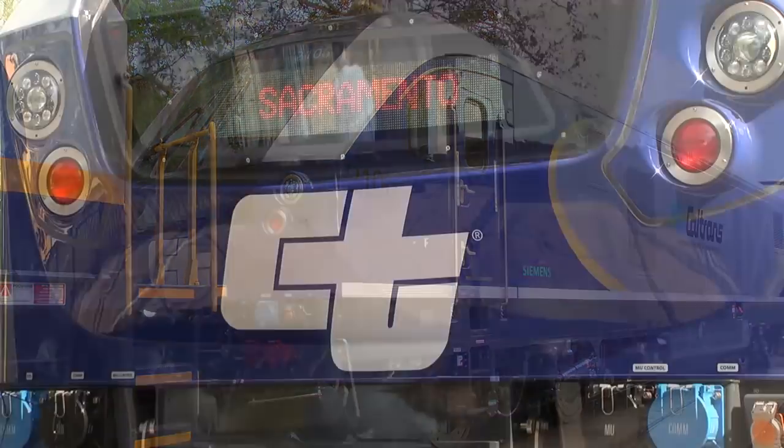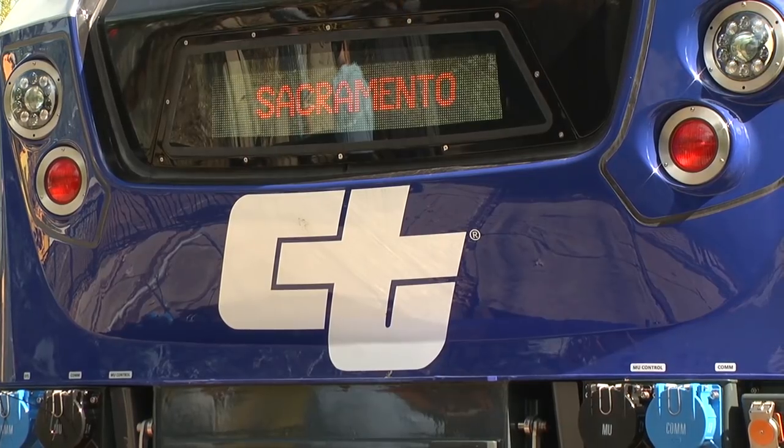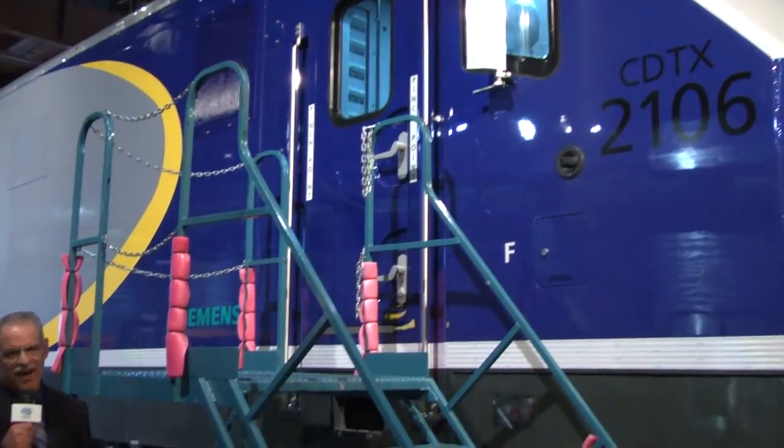I couldn't be more proud to say that this locomotive is both built and delivered here in California. So the next time you buckle up for a ride on the Capitol Corridor or the San Joaquin line, take comfort in knowing you're riding in the cleanest, safest, and fastest locomotive in the United States. For Caltrans Newsflash, I'm Mark Dinger.